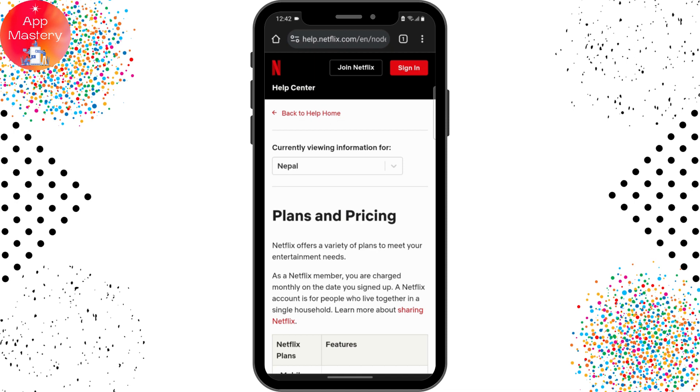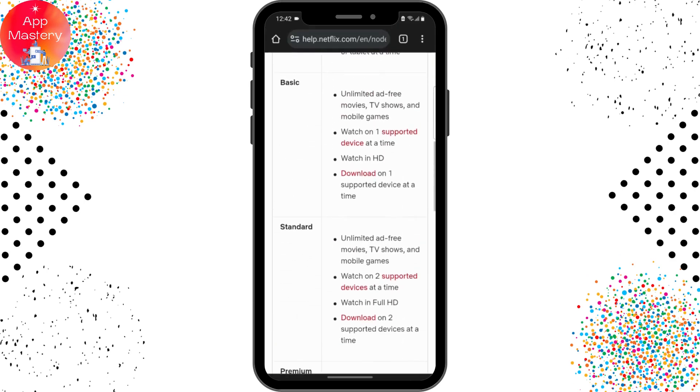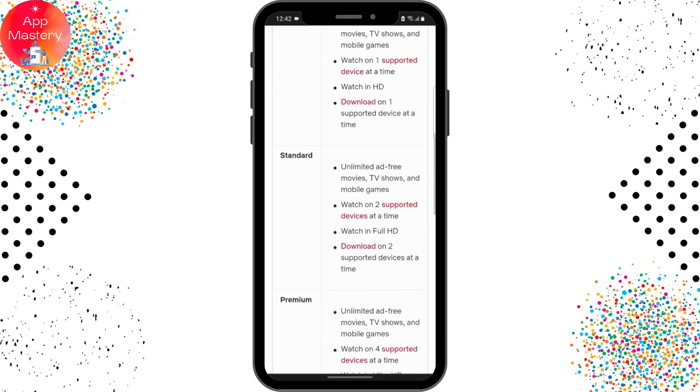This totally depends upon the plans and pricing of Netflix. Here I have the list of plans and pricing of Netflix. There are basically four types of plans: mobile, basic, standard, and premium.